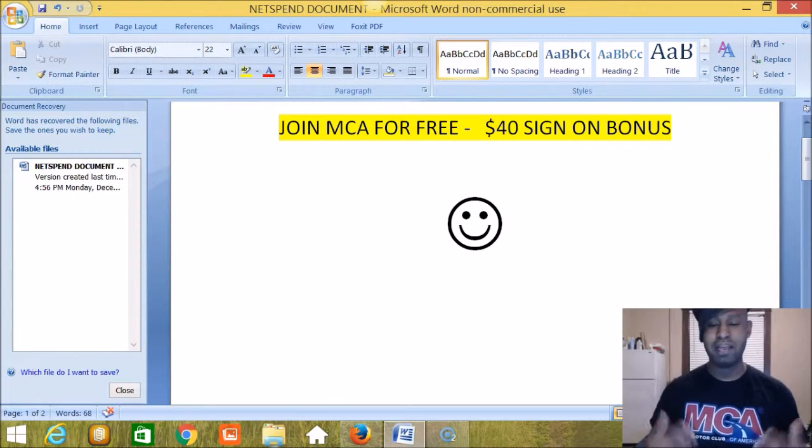NetSpend allows us to earn free money to spend, and we use NetSpend to actually get the free money to get into Motor Club of America. So stay tuned — continue watching the videos from now to the very end so you get a full picture of how this will come full circle, and how we can use NetSpend to get you in Motor Club of America for free. Enjoy the next video clips.